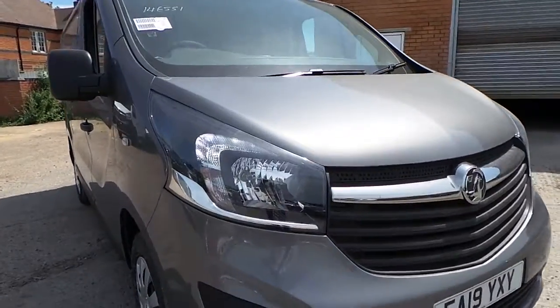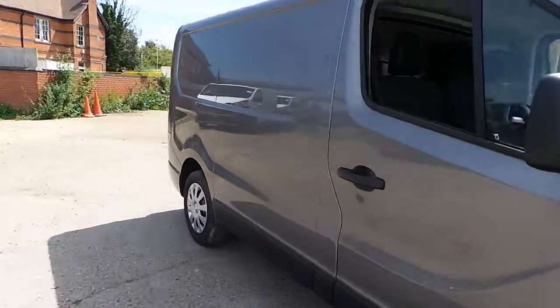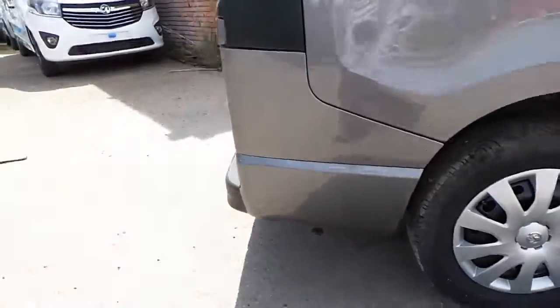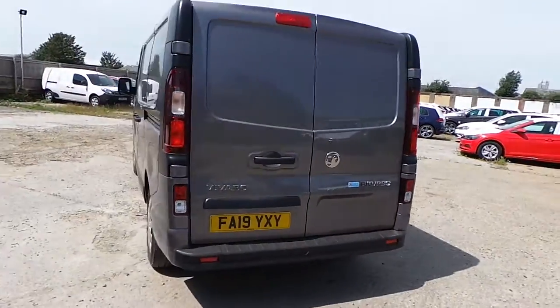Now if you take a closer look at the vehicle, as you can see we have LED daytime running lights, front fog lights, and this vehicle also has the 16-inch steel wheels. At the rear of the vehicle we have rear parking sensors, rear opening barn doors, and also a nearside loading door.